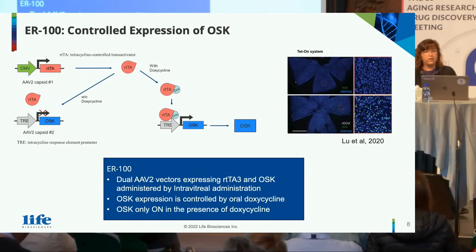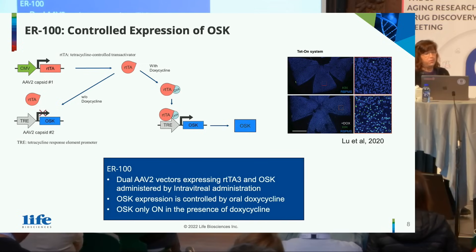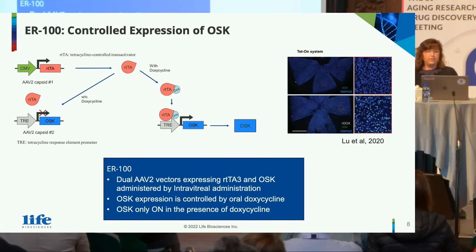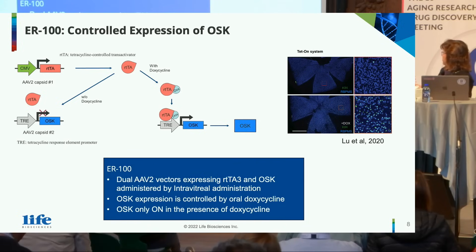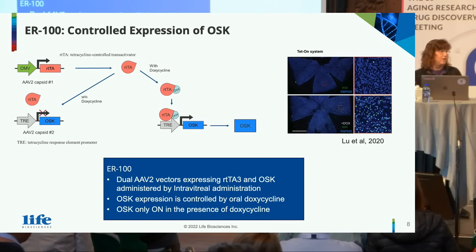To do this, we're using ER100, which is a controlled expression of OSK. It's a TET-ON system using two AAV vectors. The first is under a CMV promoter to create an rtTA, and the second is under a TRE promoter, which is controlled so OSK does not express. When the rtTA is formed and combines with systemic administration of doxycycline, it binds to the promoter and causes expression of OSK. In the retina, when there's no doxycycline you can see RGC cells but no expression of KLF4, and when you administer doxycycline you can see co-expression of KLF4, indicating that OSK reaches its target and turns on.